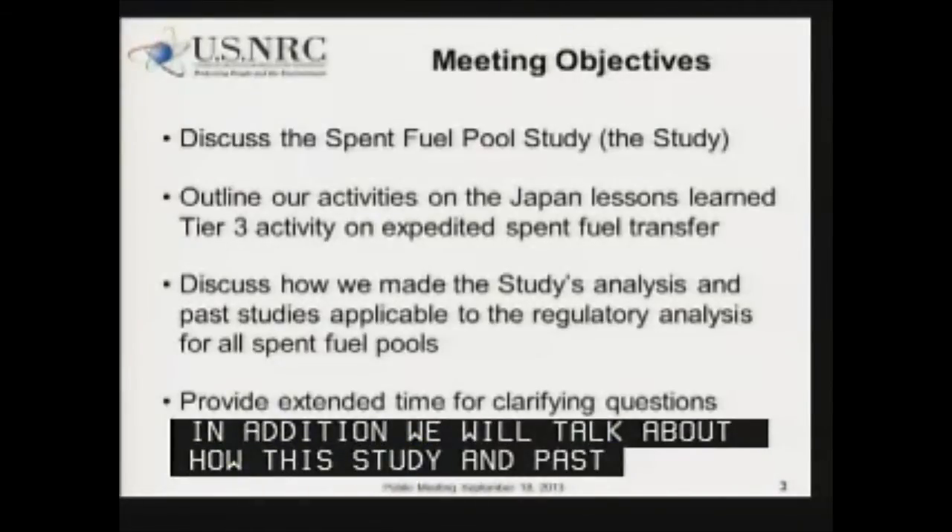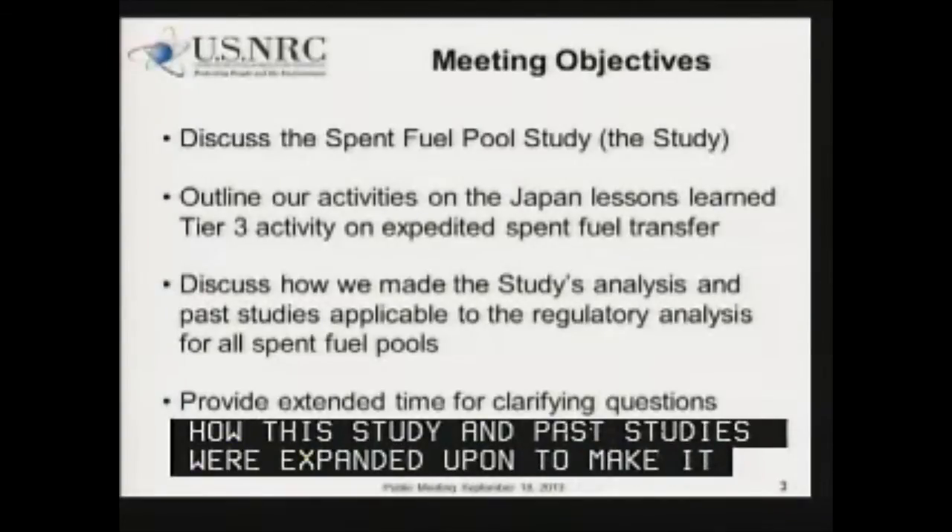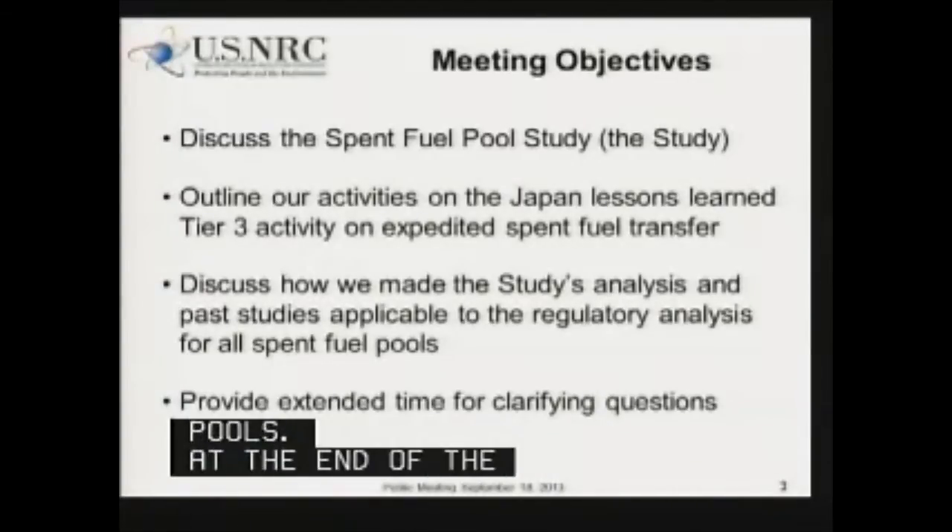Finally, at the end of the presentation, we'll provide extended time for stakeholders to ask questions or provide any remarks.